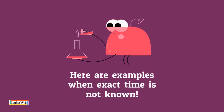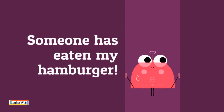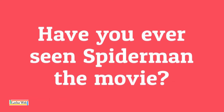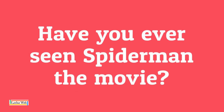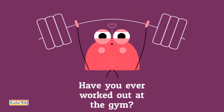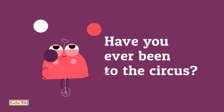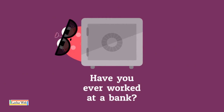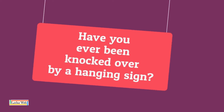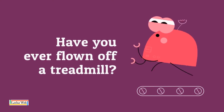Here are examples when exact time is not known. Someone has eaten my hamburger. Have you ever seen Spider-Man the movie? Have you ever worked out at the gym? Have you ever been to the circus? Have you ever worked at a bank? Have you ever been knocked over by a hanging sign? Have you ever flown off a treadmill?